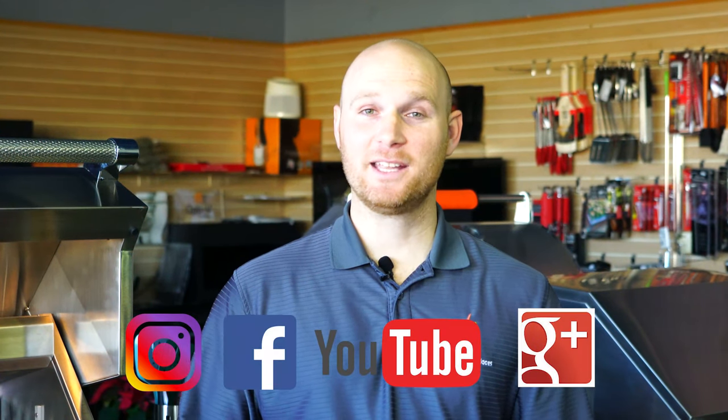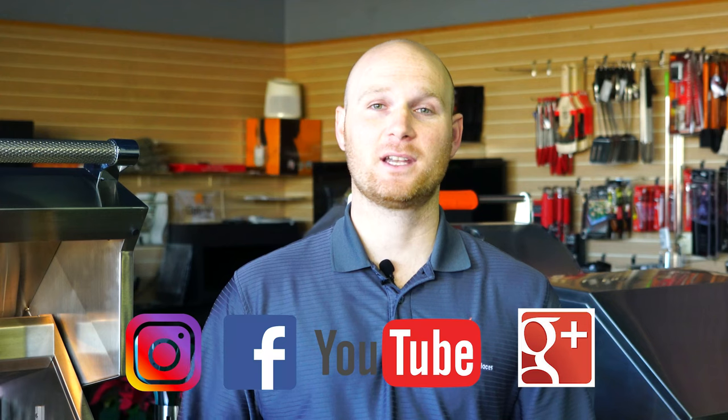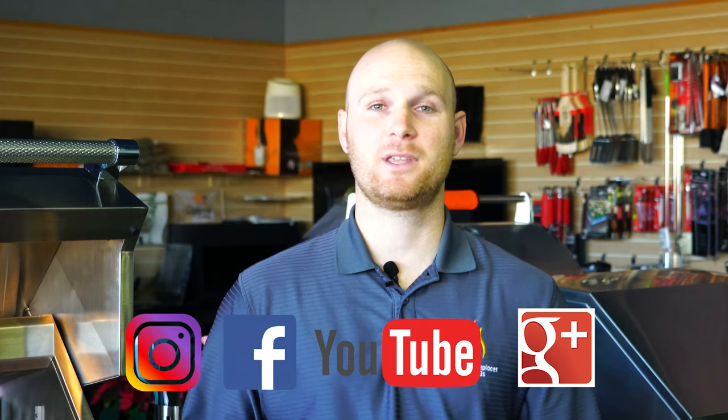That Heston grill was pretty sweet! If you liked what you saw, hit the like button, subscribe to our YouTube channel, and follow us on Instagram and Facebook for more barbecue tips and tricks. Happy grilling everyone!